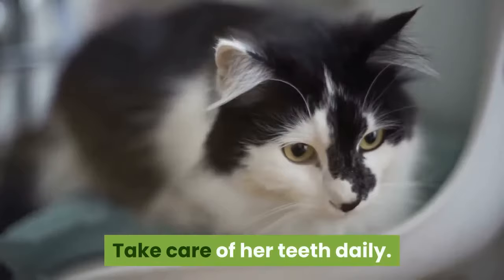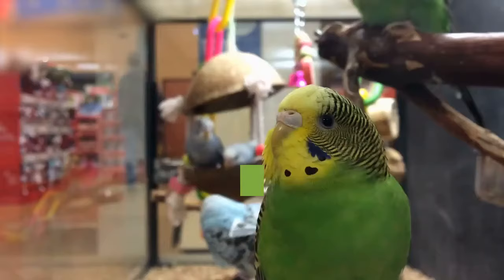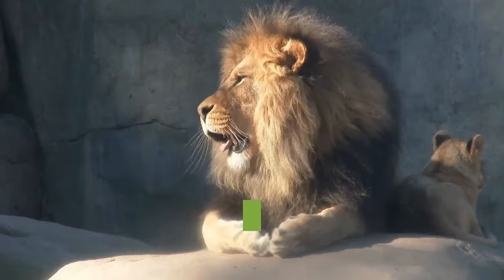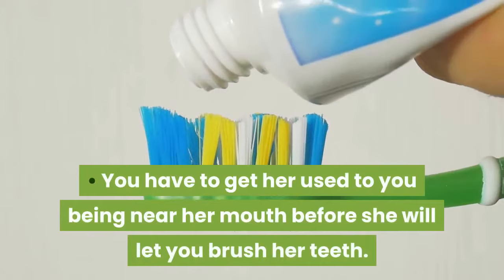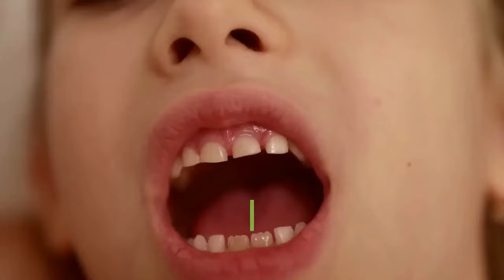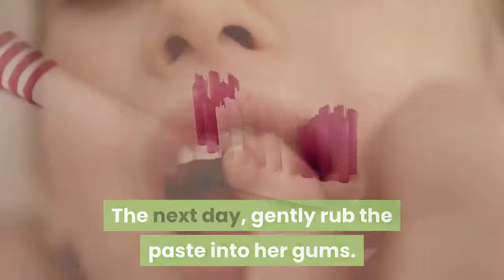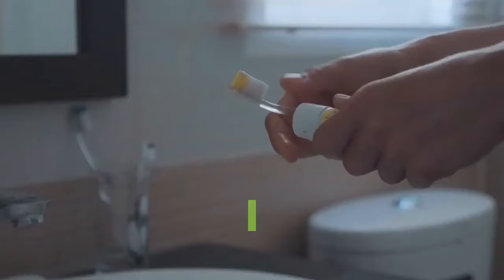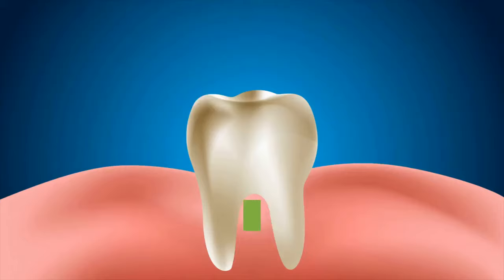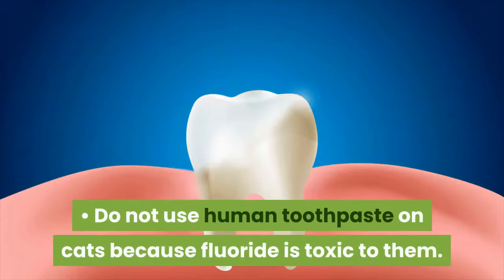Take care of her teeth daily. To help avoid gum disease or other mouth issues, you need to brush your cat's teeth every day. Buy cat-friendly toothpaste at your local pet store or ask your veterinarian, and also buy a soft-bristled cat toothbrush. You have to get her used to you being near her mouth first. Let her lick off the toothpaste to get used to the taste, then the next day gently rub the paste into her gums, and the following day start with the toothbrush. This may take a few tries, but she will eventually let you brush her teeth. Do not use human toothpaste on cats because fluoride is toxic to them.